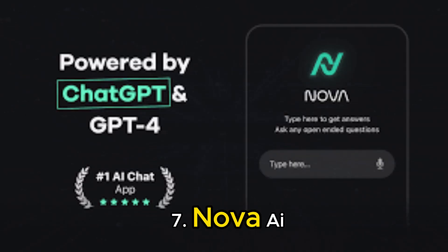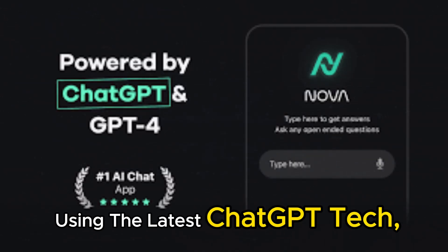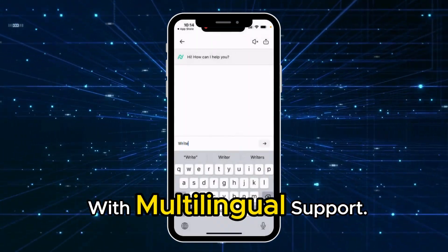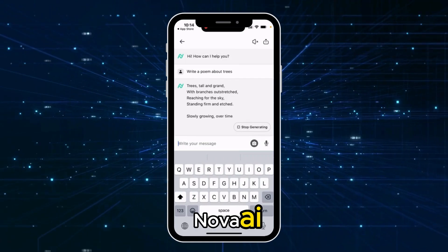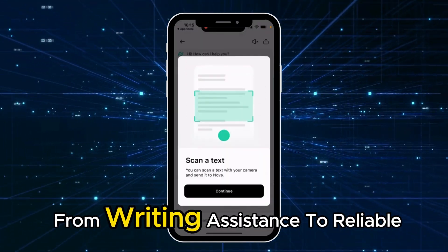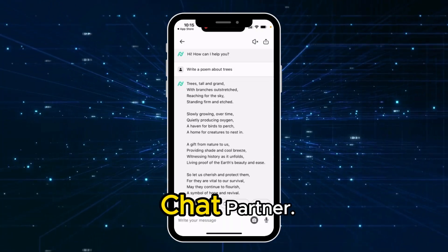Seventh, Nova AI, using the latest Chat GPT tech, provides a seamless experience across devices with multilingual support. Nova AI is your ultimate assistant for a wide range of tasks, from writing assistance to reliable chat partner.